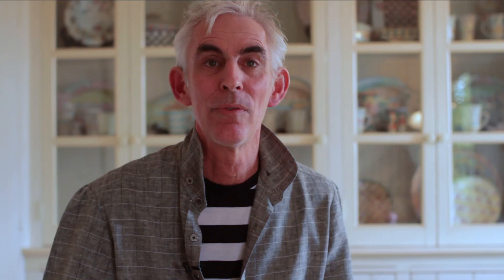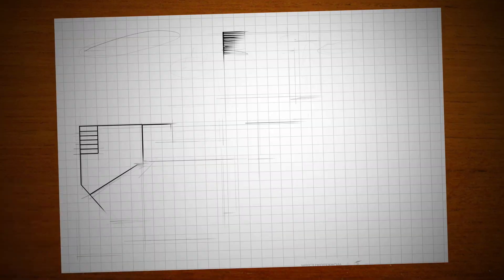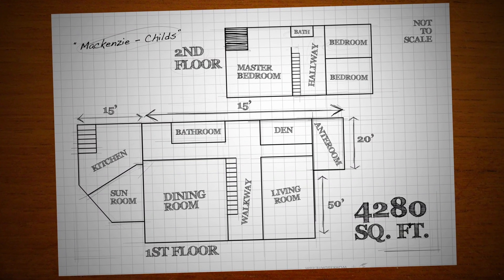When we moved in we had nothing — we just arrived with three trunks. So we needed not only dinnerware but tables and chairs and everything, and so we just started working.